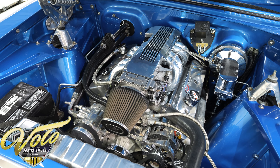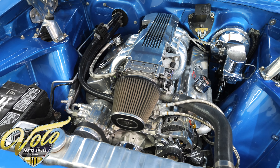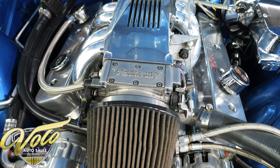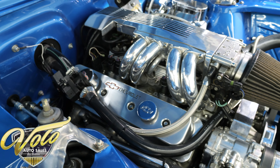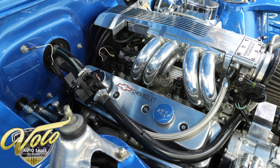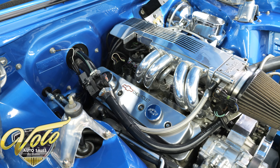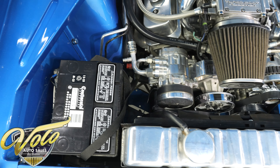Under the hood, this car is a lot more than just good looks. We have a new 350 cubic inch ZZ4 crate engine that produces 385 horsepower. It's been topped off with a very stylish and polished Tuned Port Injection system that provides turnkey reliability and worry-free cruising. It also has many other improvements like an MSD ignition system, ARP polished bolts, braided lines, and a serpentine belt drive system, and so much more.